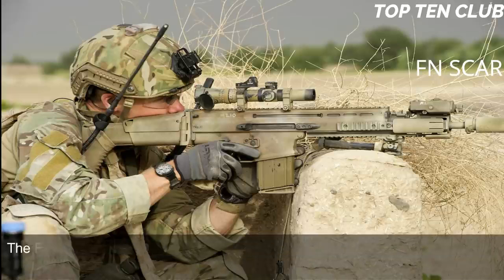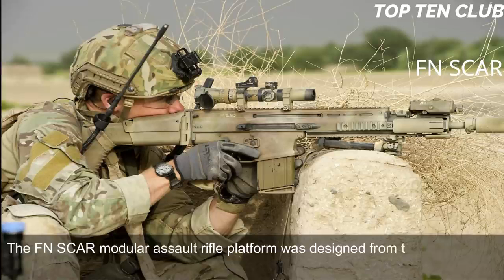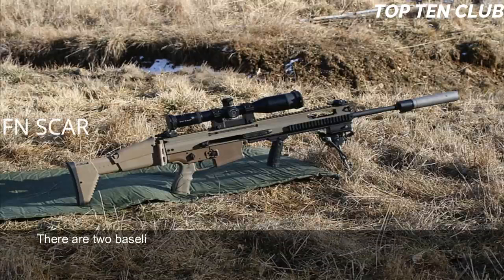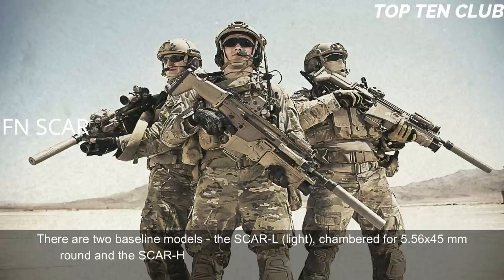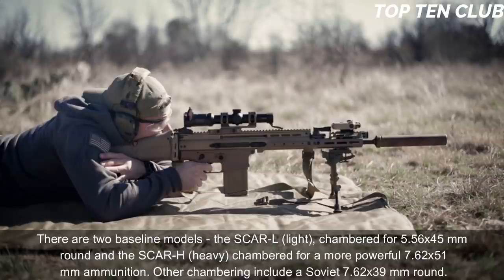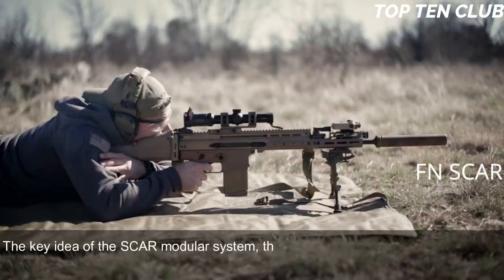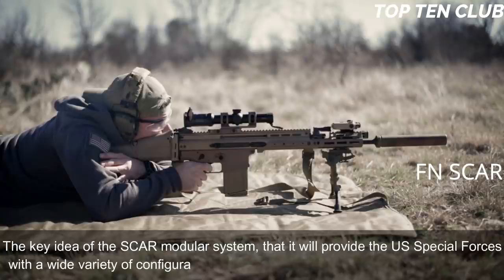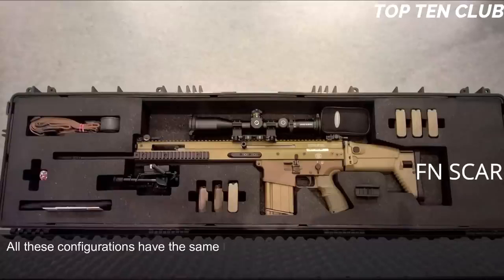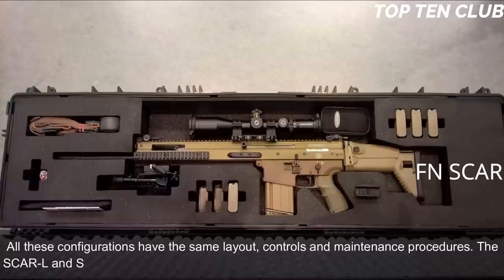The FN SCAR modular assault rifle platform was designed from scratch — it is not based on any previous designs. It is a gas-operated, selective-fire weapon. There are two baseline models: the SCAR-L (Light), chambered for 5.56×45mm, and the SCAR-H (Heavy), chambered for the more powerful 7.62×51mm. Other chamberings include the Soviet 7.62×39mm. The key idea of the SCAR modular system is to provide US special forces with a wide variety of configurations within minutes under field conditions.